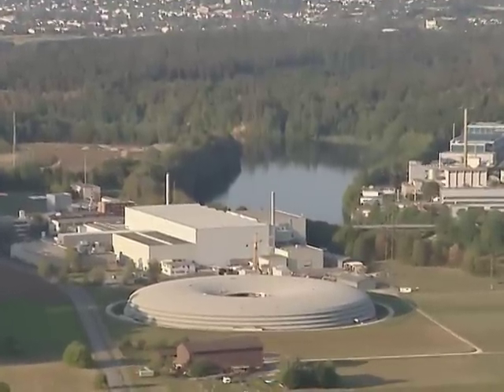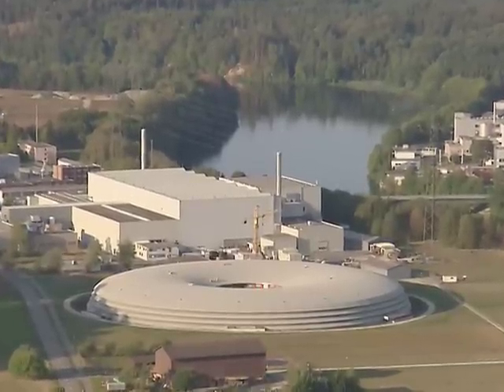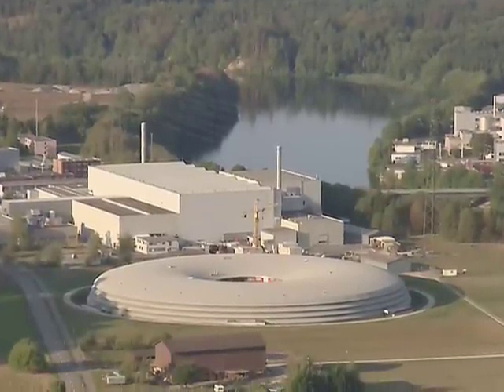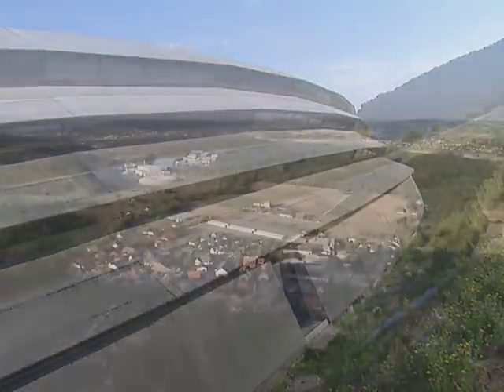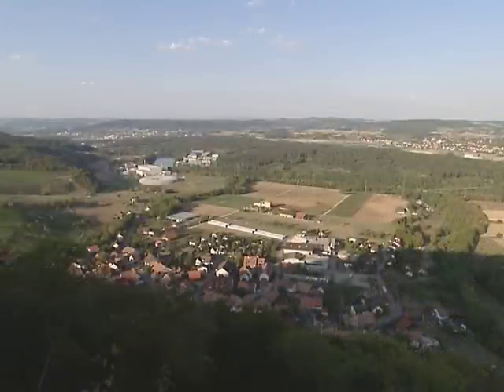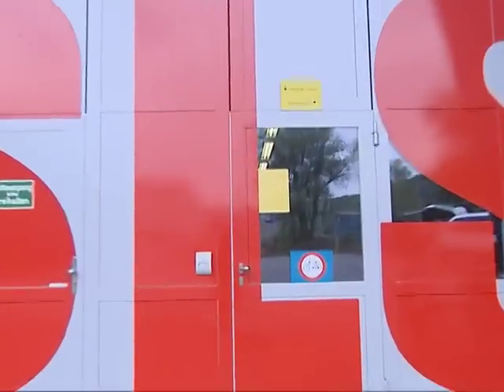Ist ein UFO bei Villigen gelandet? Oder liegt da ein Donut in der grünen Wiese? Weder noch. Was hier am PSI im Jahre 2001 eingeweiht wurde, ist ein riesiges Mikroskop für die Wissenschaft: die Synchrotronlichtquelle Schweiz, kurz SLS.